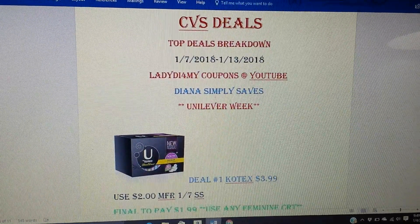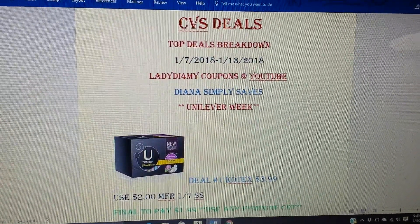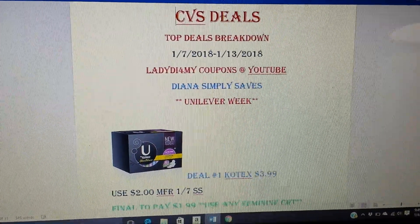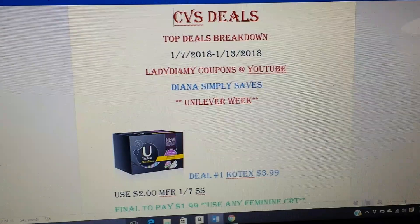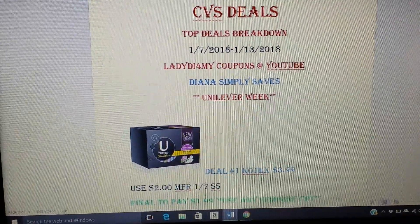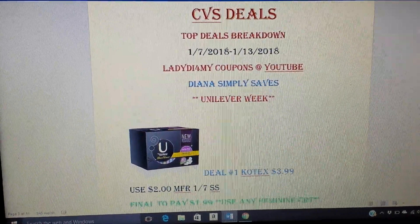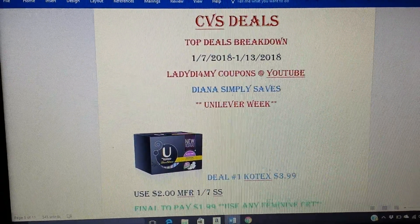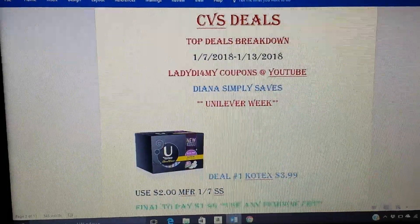I did a Schick razor just because we got a good $4 coupon. I kind of just tried to mix it up. This is for the 7th through the 13th. Don't forget it's Unilever week, so we're going to get Unilever coupons.